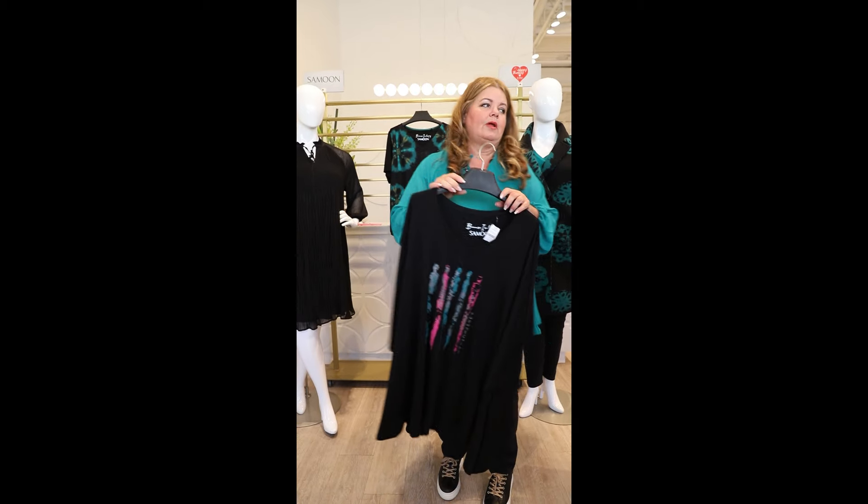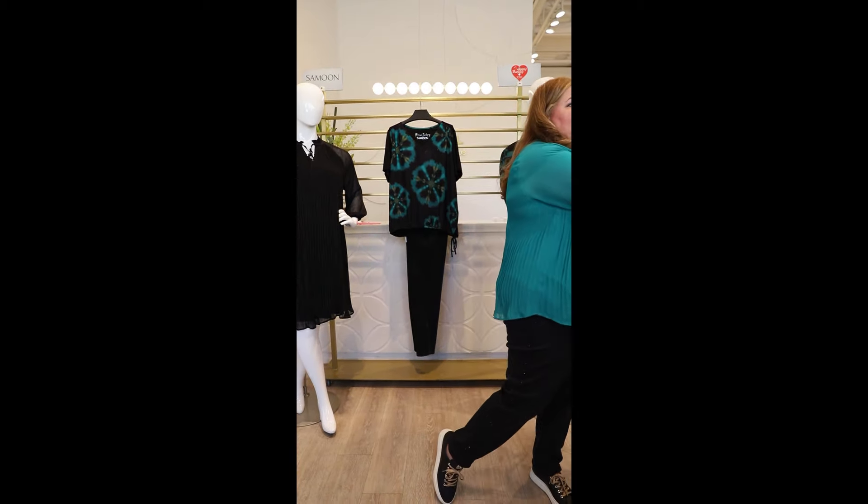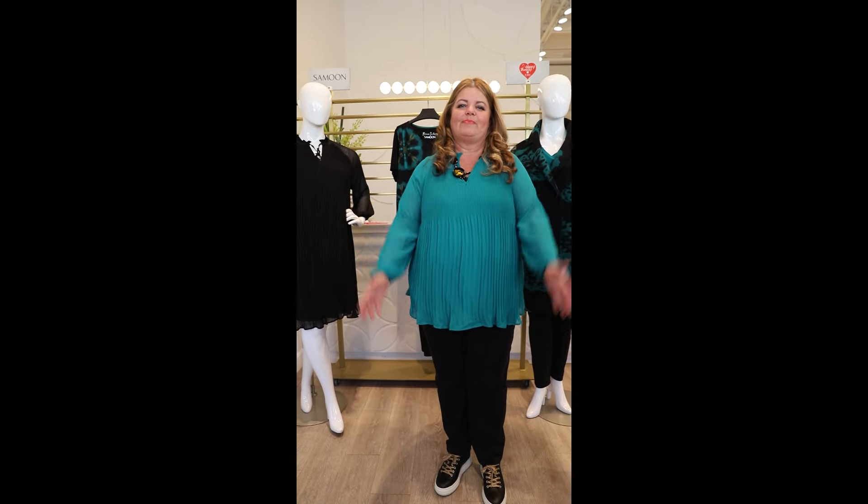Okay, so that's our Samoon collection and we just really love it. It's in the house — and that's Happy Thursday!